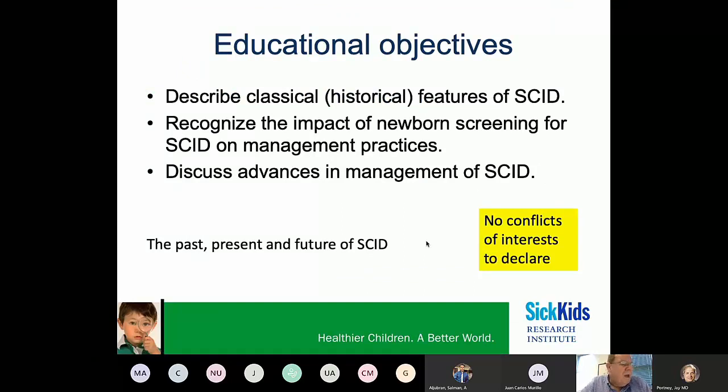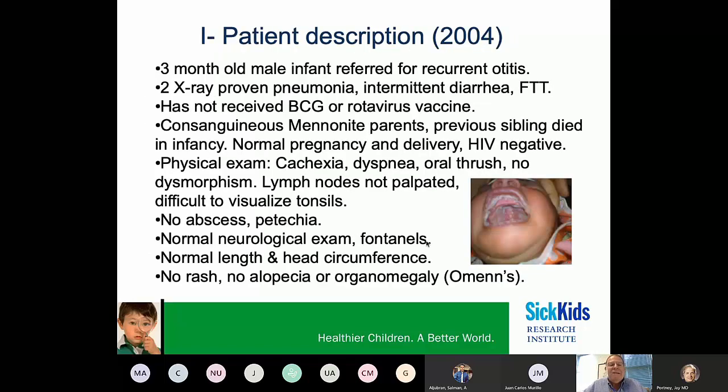My goals today are to describe some of the classical clinical and laboratory features of Severe Combined Immunodeficiency, to help you recognize the changes that newborn screening for SCID has had on our practices, and to discuss advances in the management of Severe Combined Immunodeficiency. To do this, I'll use two illustrative cases.